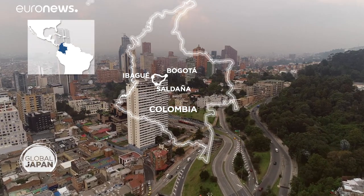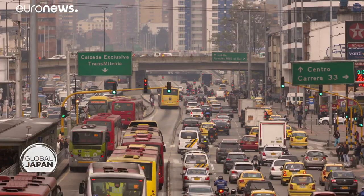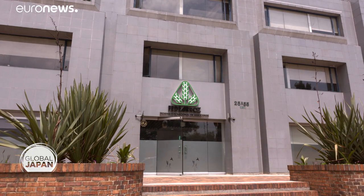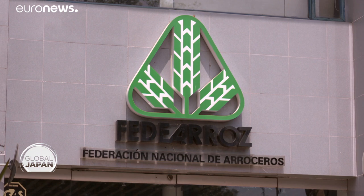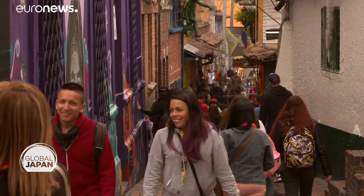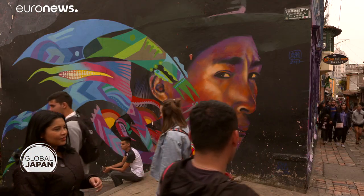We return to the bustling capital of Bogota to speak with the head of the rice development program at Fe de Arroz. At stake is how the country feeds itself in the future, and the new techniques could be applied to other crops. We think that as farmers begin to adopt the technologies developed with the Japanese — to use less water and fertilizer — it will be very helpful for the future. It's technology transfer with opportunities, boosting trade and helping ensure food security despite climate change.